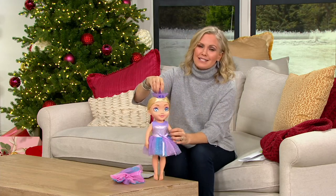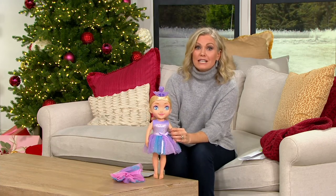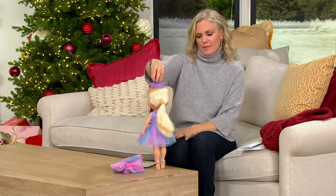Marcy Cordetti is joining us. She brings us such great fun toys, great items for the home, really unique gifts. And I don't know what dancer wouldn't love to have the Ballerina Dreamer.